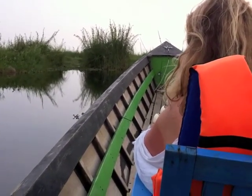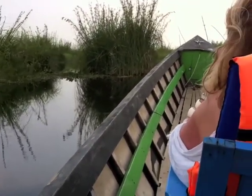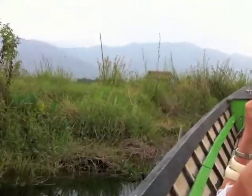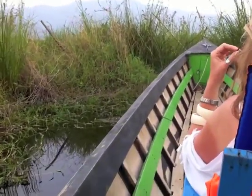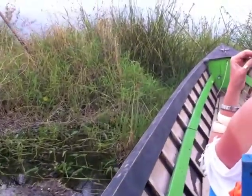This boat, interestingly, for being the standard local boat of this area, is not very maneuverable, surprisingly, given the environment it has to work in. We're going through an area that looks like it's got to be a dead end. I really can't see how he's going to get through — looks like we're just going straight into some reeds.